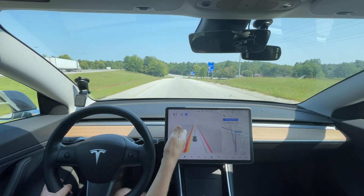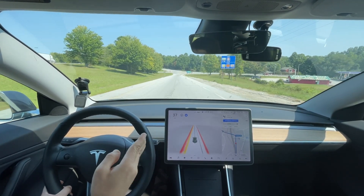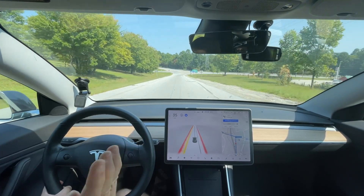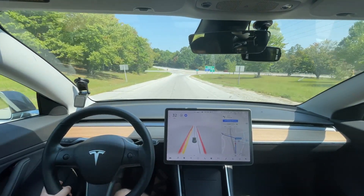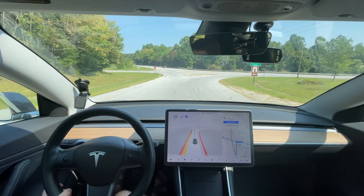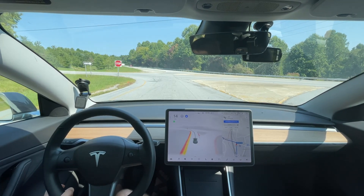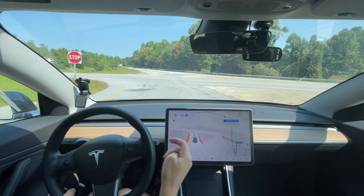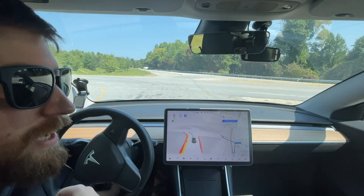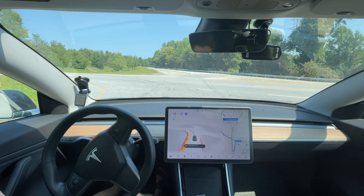I'm glad it's slowing down. As long as it goes left here we're good. See — it's flip-flopping to the right. That's such an odd thing — it knows it has to go left, so it's odd to me that it would even consider going right when it has a left turn.